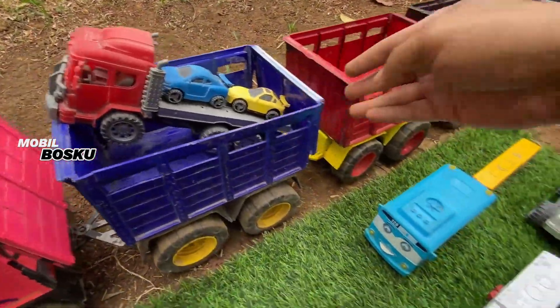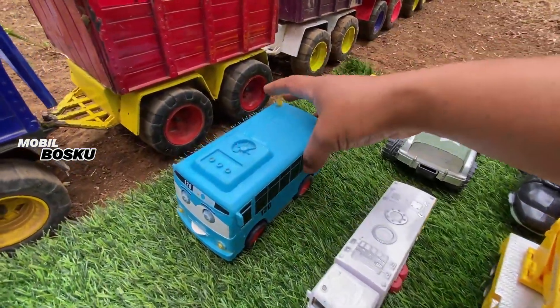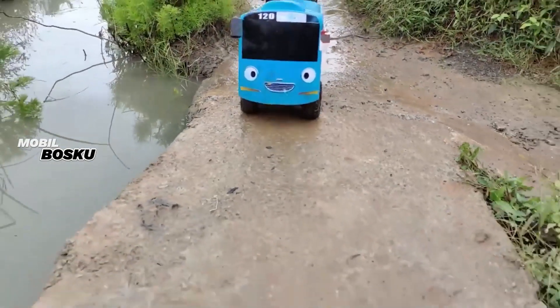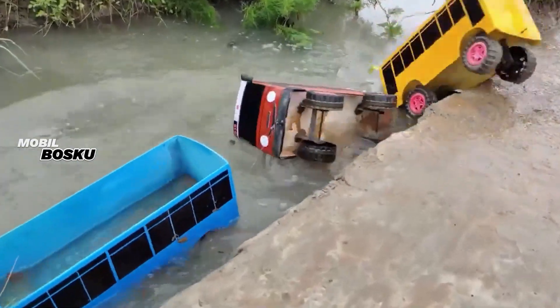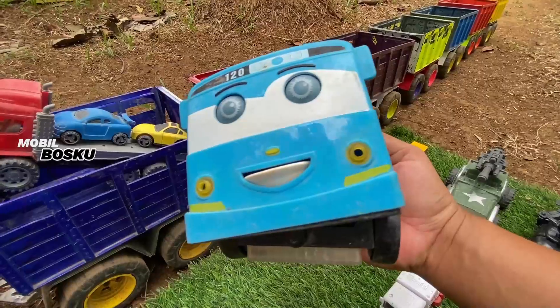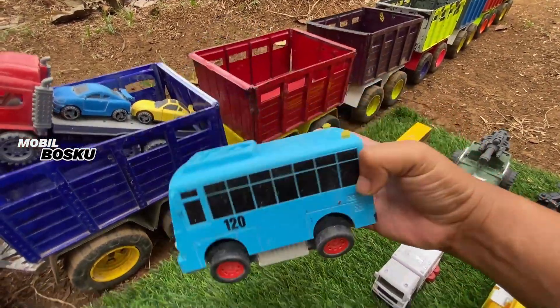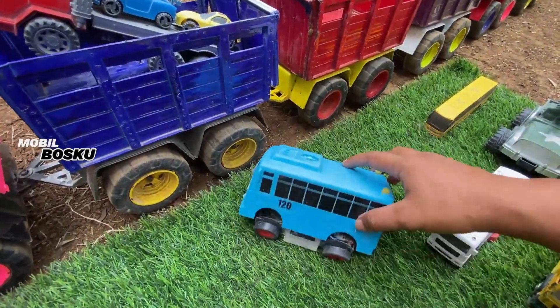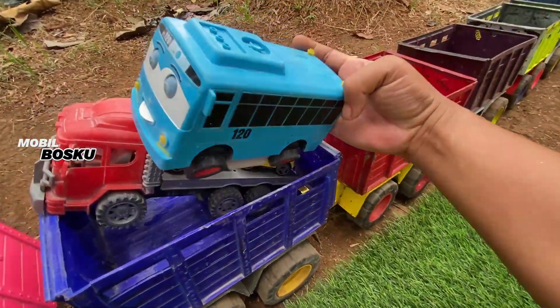Kita naikkan lagi. Wow! Lihat, di sini ada mobil bus Tayo. Oh wow, Tayo warna biru. Wow, lucu sekali ya. Wow, mobil bus oleng. Wow, keren. Taruh sini.